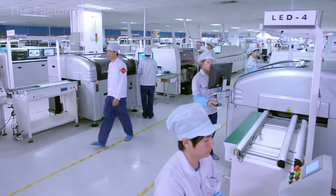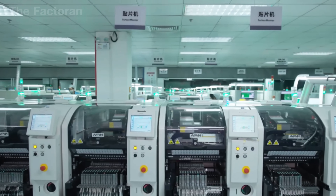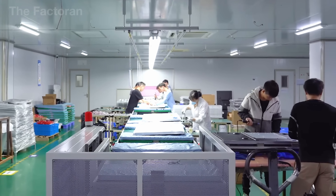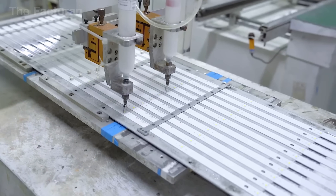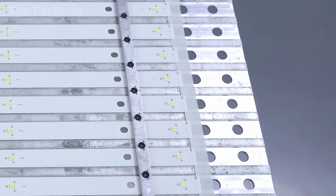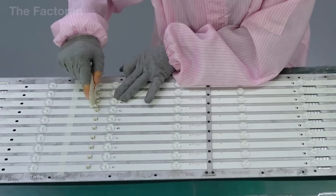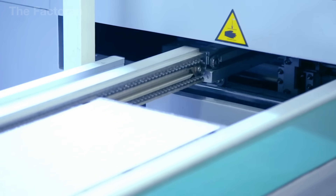Once the LCD panel is completed, the process continues with the installation of the LED backlight, the light source that makes the entire screen come alive. This step requires a combination of automated machinery and human precision. Robots are responsible for placing the LED strips in exact positions along the frame, ensuring accuracy down to the inch, so that light is evenly distributed across the surface. At the same time, technicians oversee the process and adjust details that machines cannot fully handle, such as checking installation angles or correcting minor misalignments during operation.